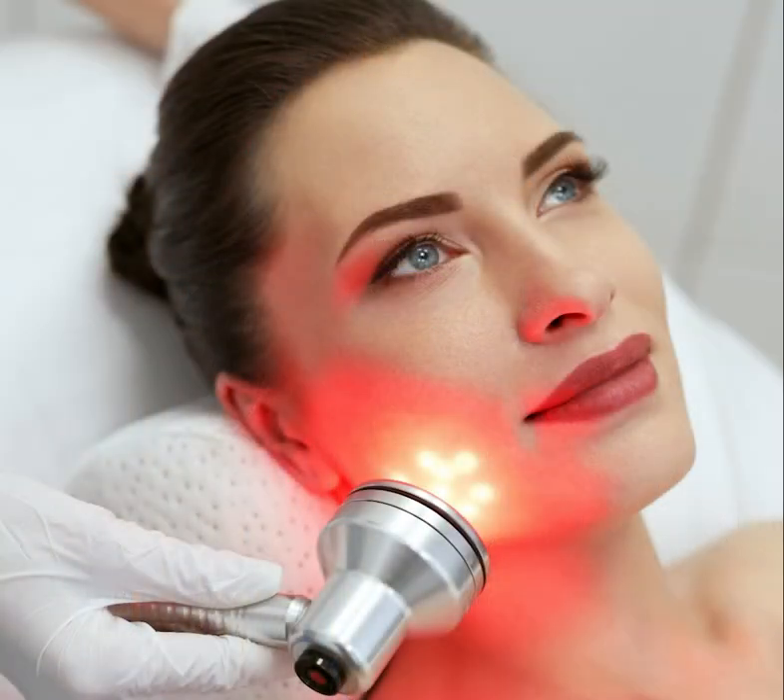In general, Fitzpatrick types 1 through 3 have a low risk for problems like skin discoloration, blotchiness, burns, and scarring. These types are ideal for treatments like microdermabrasion, all types of chemical peels including TCAs, laser and light treatments, skin needling, Botox, and fillers.